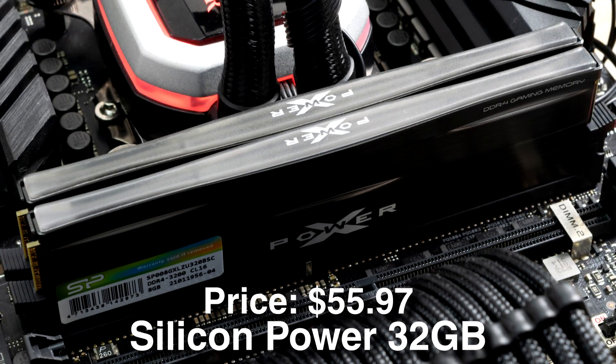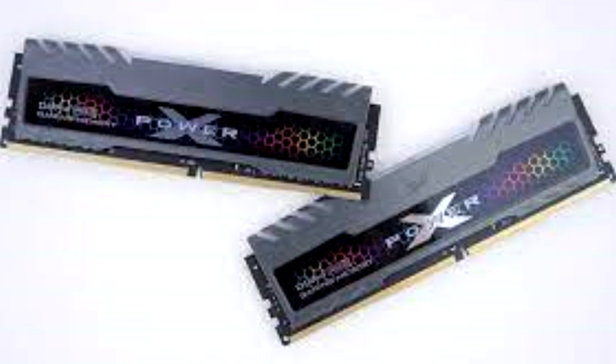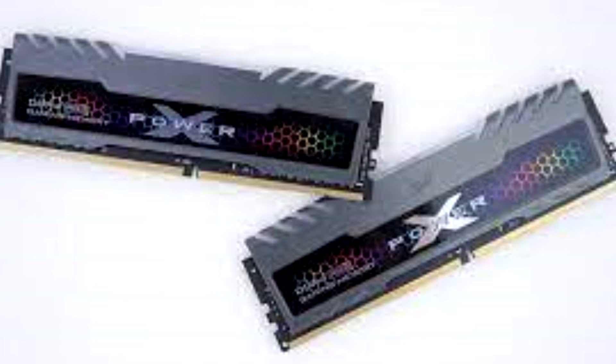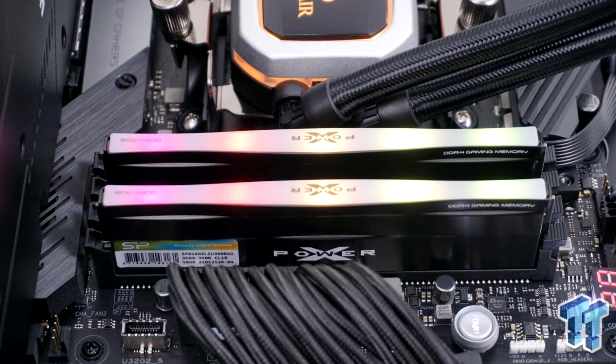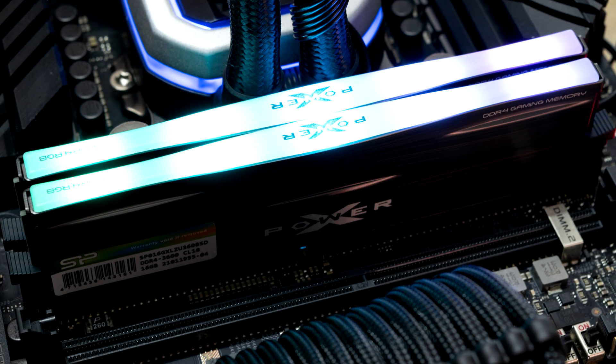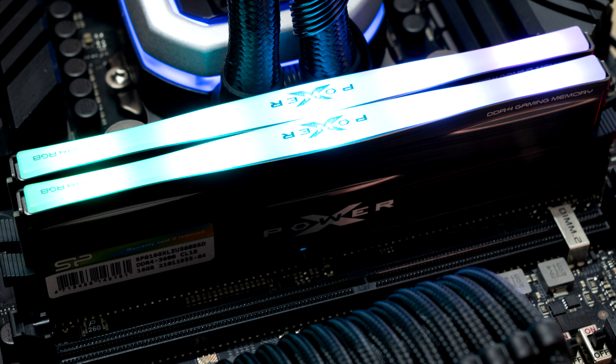For the memory kit we have 32GB of RAM in the Silicon Power Gaming kit — a DDR4 kit at 3200MHz CL16. Having 32GB of RAM is actually needed if you're going to do streaming. If you're just gaming, you can get away with 16GB, but for streaming, 32GB is going to be the sweet spot.